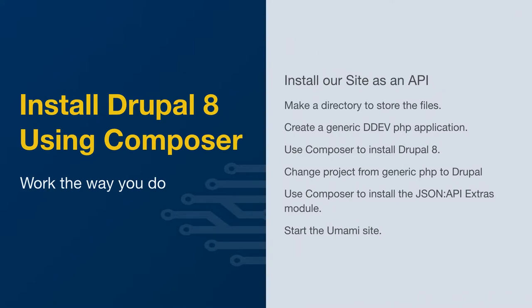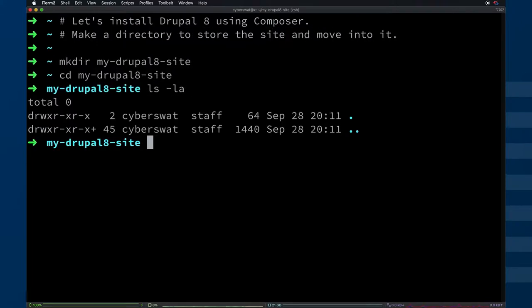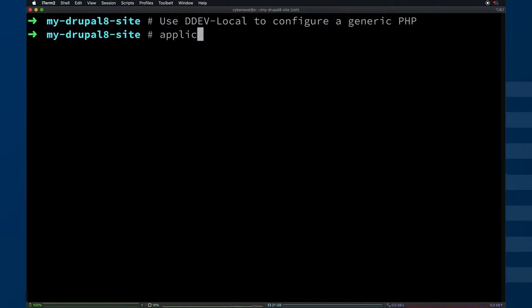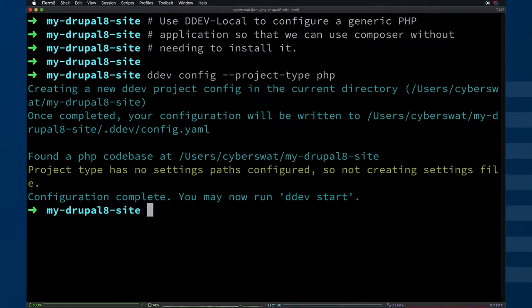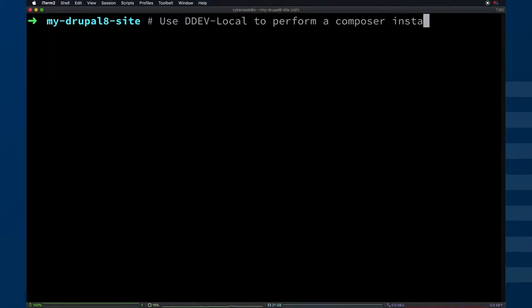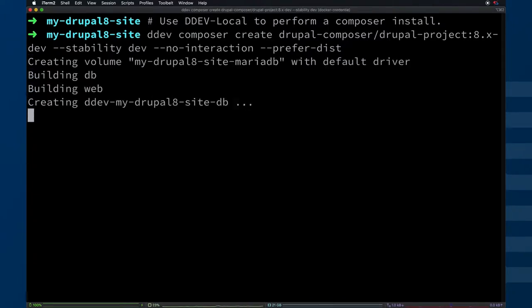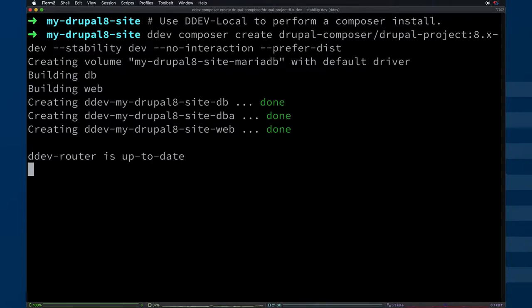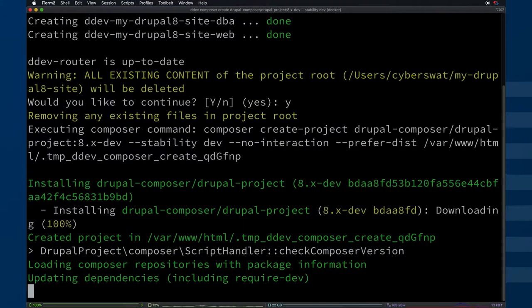The JSON API modules are what you need to be able to work with Gatsby on Drupal, or any other front-end service actually. Then we're going to start up the site. Going through and creating the directory, moving into it — note that nothing's there. We're going to use ddev local to configure a generic PHP type, and what this does is it gives us access to Composer. Now we're going to use Composer to do an install off of the reference repositories for Drupal — Drupal Composer on GitHub. This takes a little bit of time, but it may also be the fastest Composer install you've ever seen.